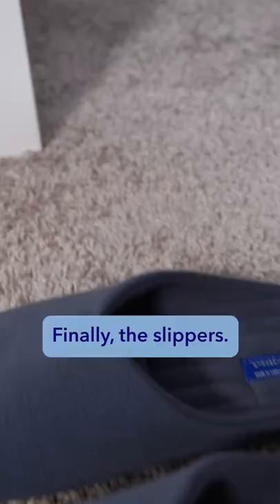Finally, the slippers. These slippers have a soft foam that's super comfy on the feet, and I think they look really sleek.